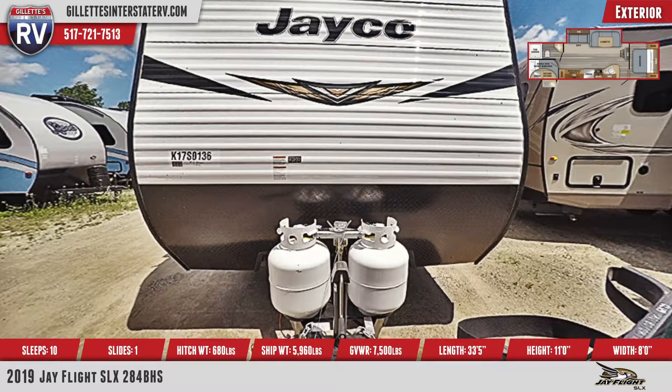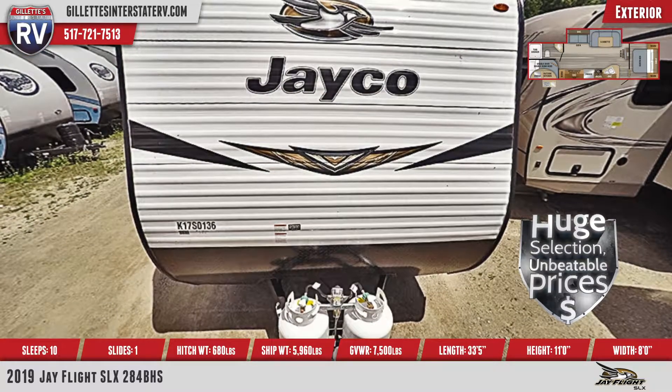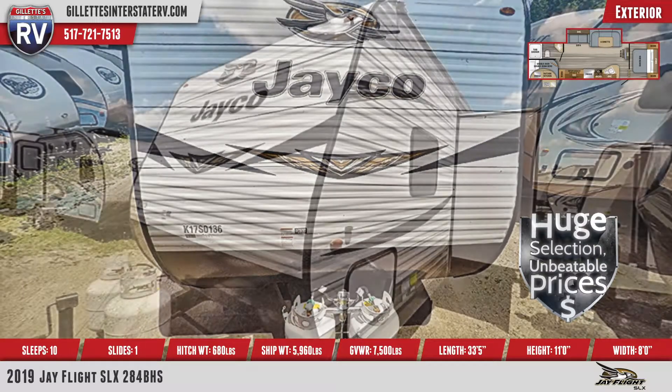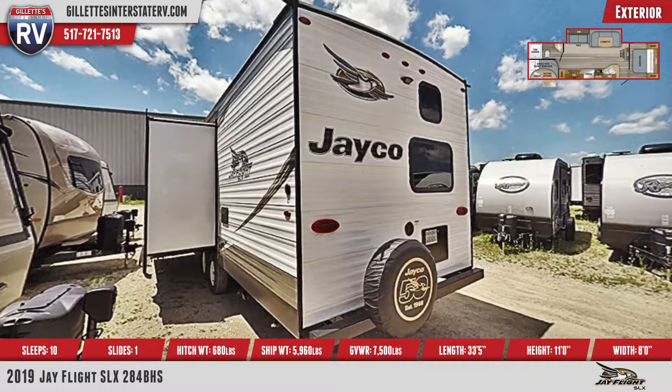This 33-foot, 5-inch long travel trailer has I-Class cambered structural steel I-beams and a fully integrated A-frame. There are two 20-pound propane tanks, pass-through storage, an outside shower, and a spare tire with a cover. The trailer remains sturdy with the four stabilizer jacks and the sand pads.